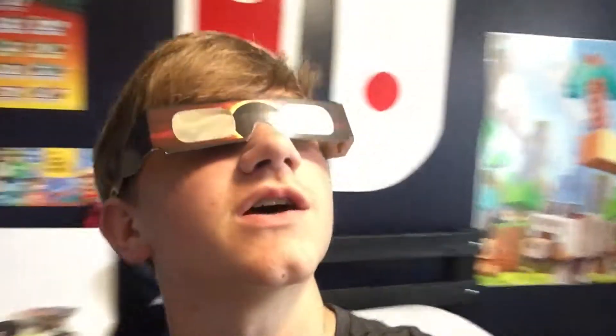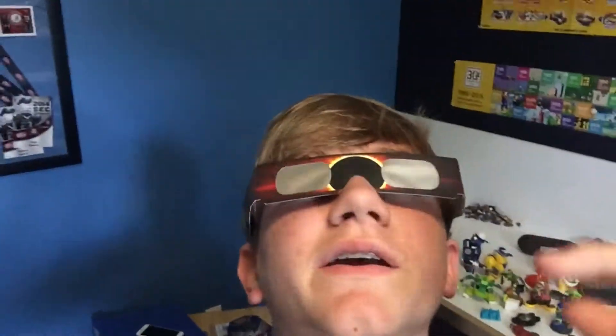I can't see anything with these on, which is a good thing. To check if they're legit, you should look at a light — there's one right there — and if you can barely see it, they're legit. These look pretty cool; they also come in white and plastic versions, but these were the only ones under like 50 bucks. Alright, let's go see the eclipse!